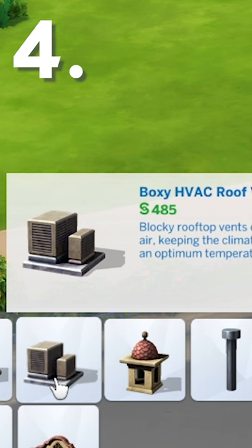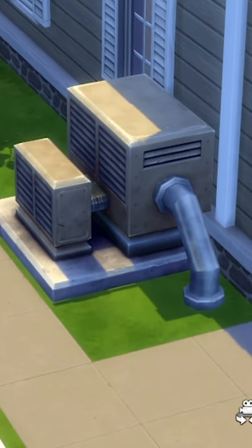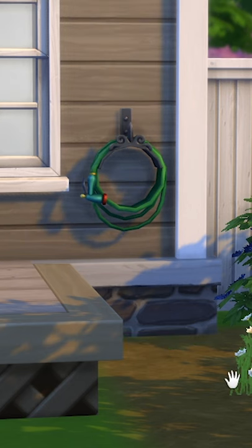Number four: AC units and hoses. A lot of houses have AC units such as this along the side of the house. The hose is also a nice detail to add a bit of clutter to the story of the house.